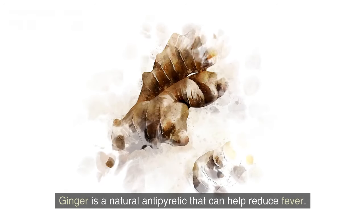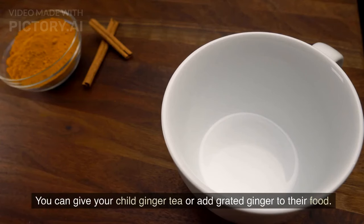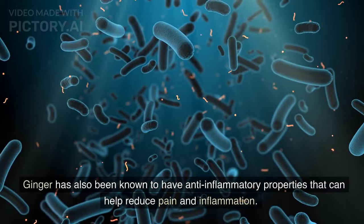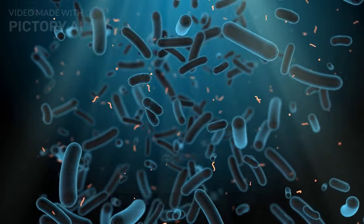Ginger is a natural antipyretic that can help reduce fever. You can give your child ginger tea or add grated ginger to their food. Ginger has also been known to have anti-inflammatory properties that can help reduce pain and inflammation.